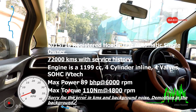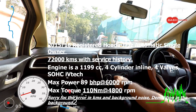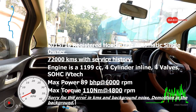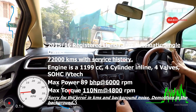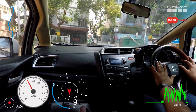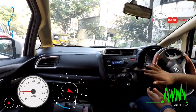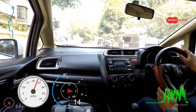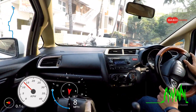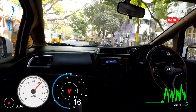Let's start driving this Jazz. This is a 2016 model — 15-16 registered, done about 60,000 kilometers. It's one variant above the basic variant, which is the S variant; the basic variant, I think, is the E variant. This comes with four power windows, power steering, and height-adjustable steering. The best part is the 1200cc automatic CVT gearbox. The CVT gearbox in this car is probably one of the tried and tested gearboxes in the Indian market for a while now. I have been selling Honda CVTs for almost about 10 years.